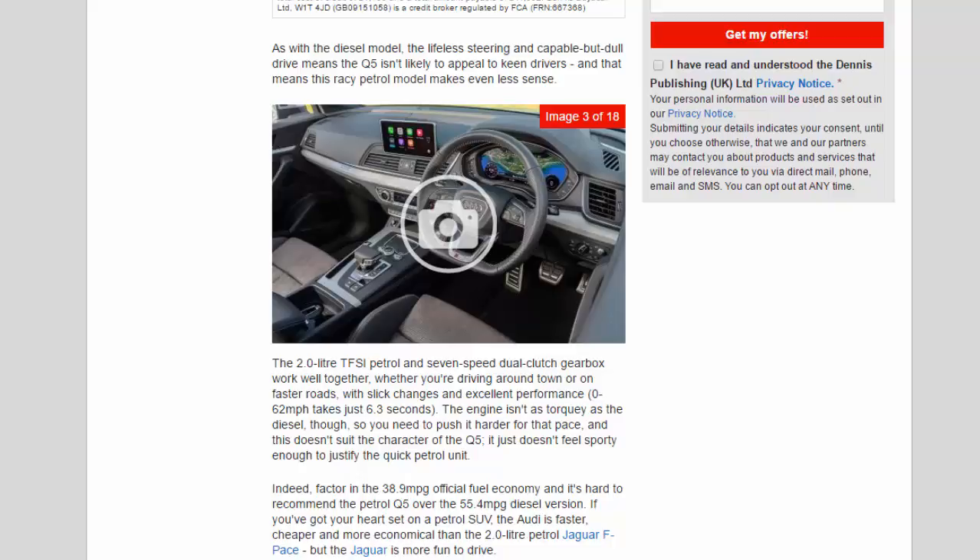The 2.0-litre TFSI petrol and 7-speed dual-clutch gearbox work well together, whether you're driving around town or on faster roads, with slick changes and excellent performance. 0-62 mph takes just 6.3 seconds. The engine isn't as torquey as the diesel, though, so you need to push it harder for that pace, and this doesn't suit the character of the Q5 — it just doesn't feel sporty enough to justify the quick petrol unit.